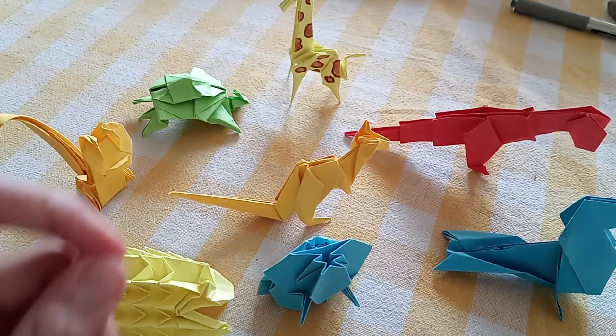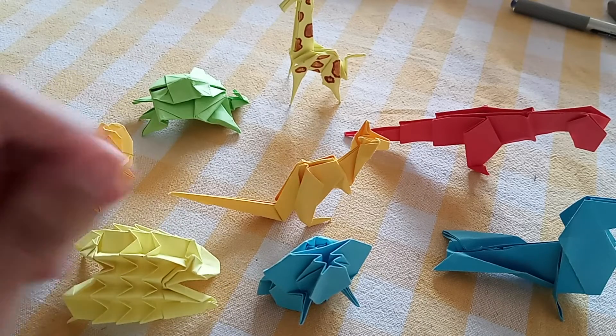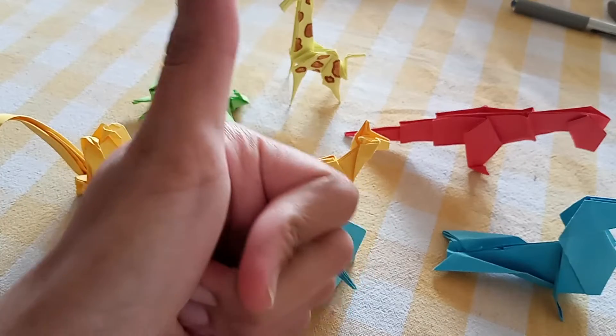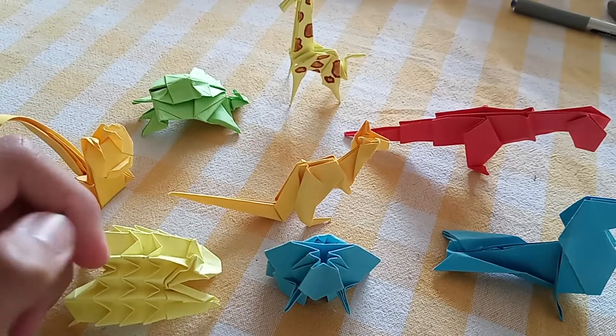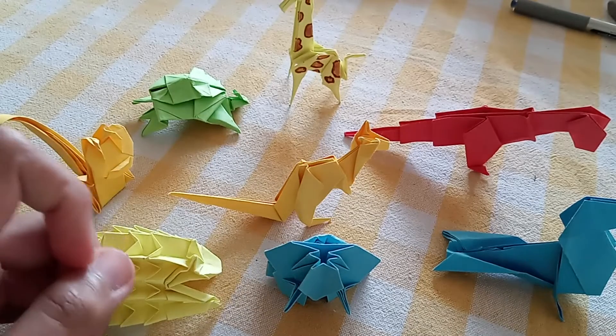So guys, that is it. I hope that you liked my origami creations and if you liked it, kindly tell me in the comments and give a like, and please subscribe to stay updated with my latest videos. Thank you guys. Au revoir. Sayonara.